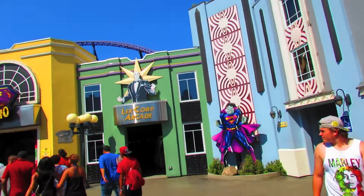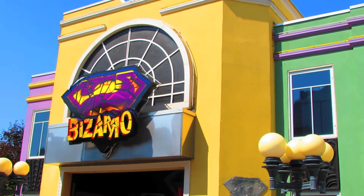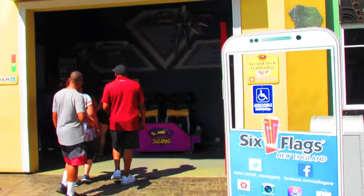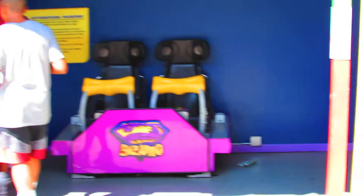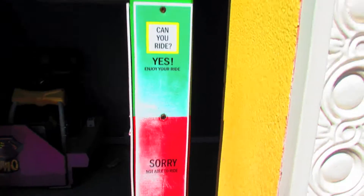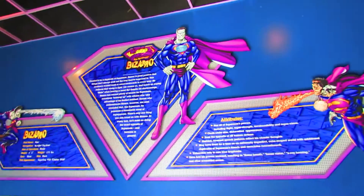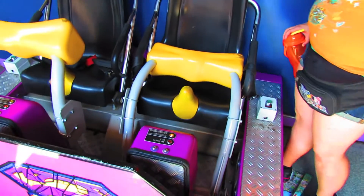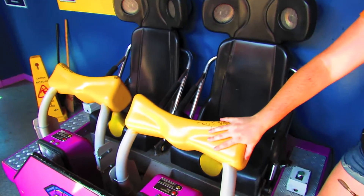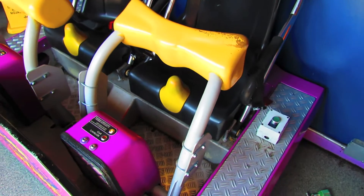Coming up here is the Daily Planet, the Lex Luthor Arcade, and the entrance to Bizarro. I actually really like this section — the fake comic book theming kind of reminds me of Universal's Marvel Superhero Island. You've got your test seat here, and your height indicator — if you're too small or too tall you can't ride. I like all the theme signs and stuff, and the funky test seat, which apparently isn't remotely accurate, but it's got a handy little button that releases the lap bar, which is kind of cool. Whatever you do — don't push the green button.